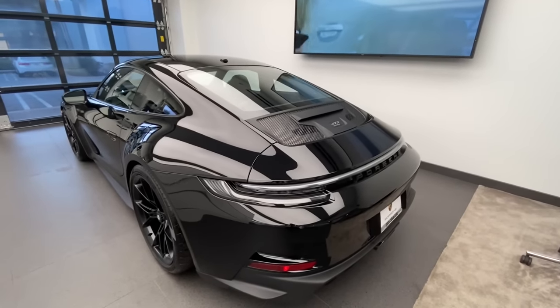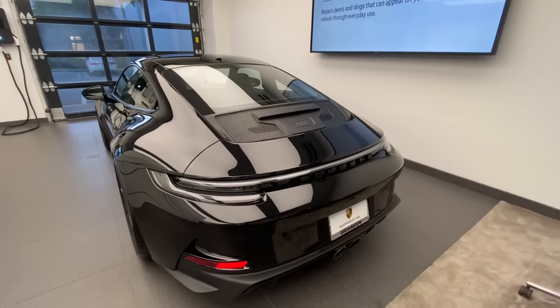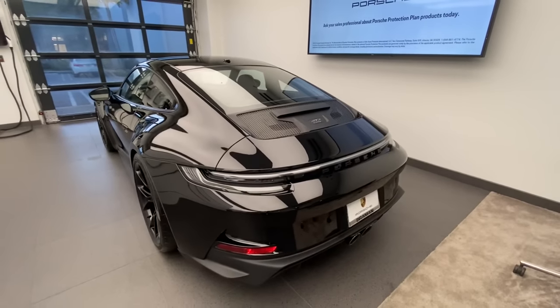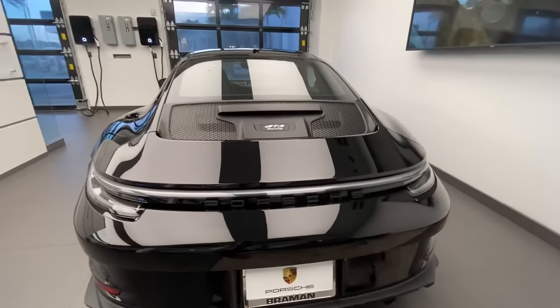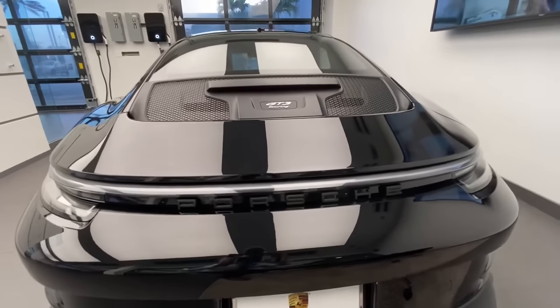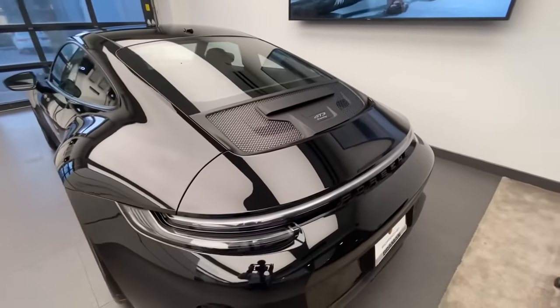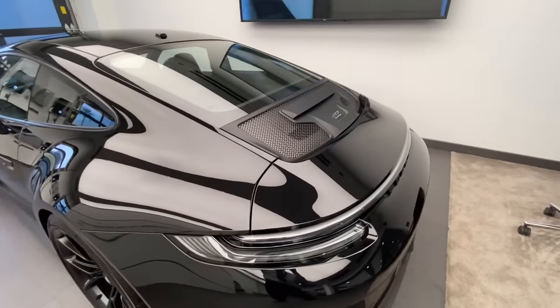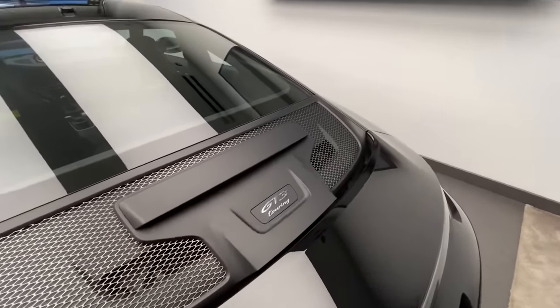Getting to the back, this one also has the optional clear taillight design, where the middle section going across is fully clear. The beautiful black Porsche letters on the back are integrated in these three-dimensional LED taillights, looking stunning. This very large rear spoiler is significantly larger than the previous generation Touring model from 2018 and 2019, and also the specific engine deck here has the GT3 Touring letters on the back.